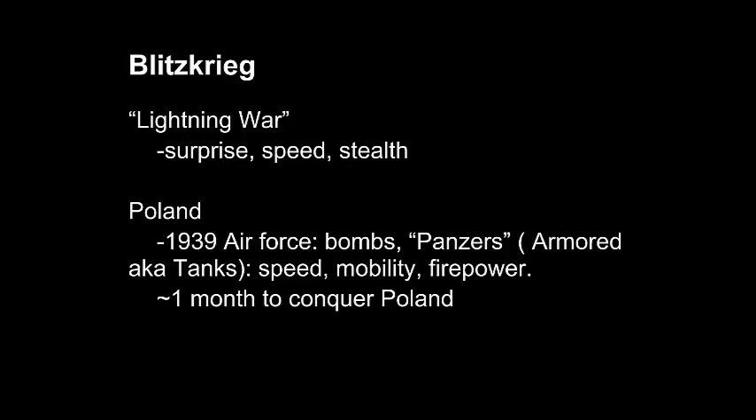World War II was notable for the creation of the military tactic known as the Blitzkrieg, or Lightning War, which relied on surprise, speed, and stealth to be effective. It was first utilized in Poland by Germany in 1939, when the German Air Force first bombed the cities of Poland, followed by Germany's Panzer, or tank units, which used their speed, mobility, and firepower to overcome the Polish resistance. And in less than a month, they had conquered Poland.